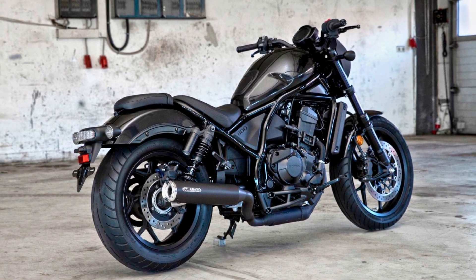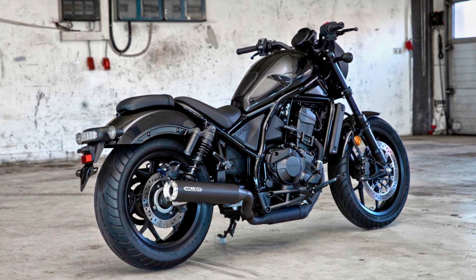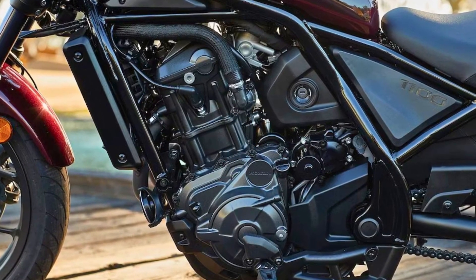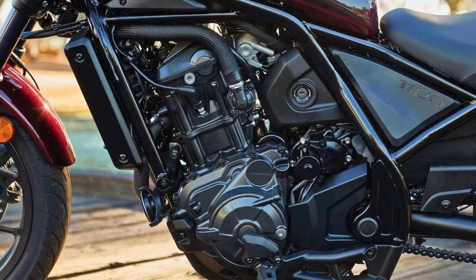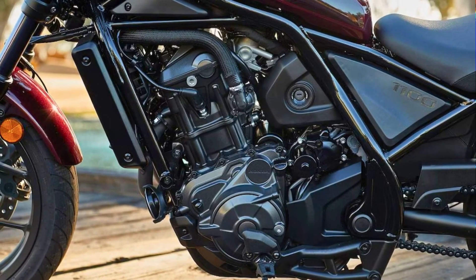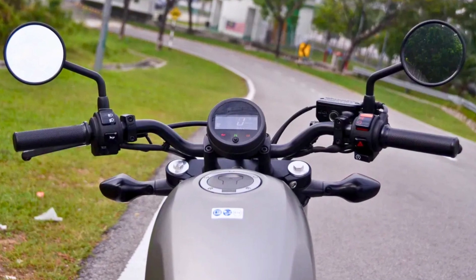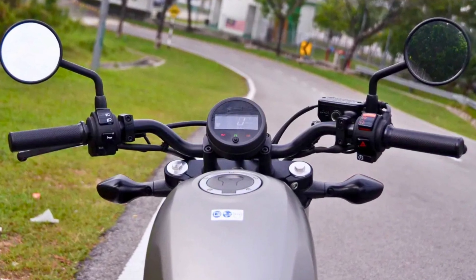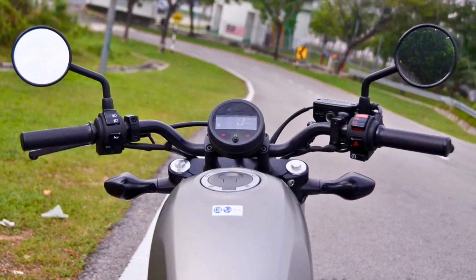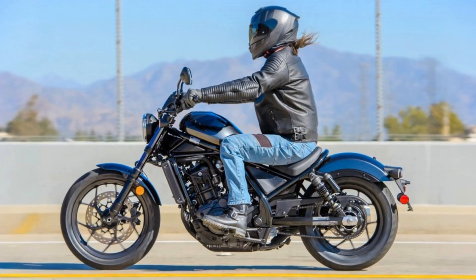One remarkable feature of the Rebel 1100 is the availability of an automatic dual-clutch transmission, a unique offering in the Rebel lineup which enhances both the thrill of spirited rides and the ease of pressure-free touring. What sets the Rebel 1100 apart, besides its performance, is its remarkably competitive price point, especially when considering Honda's renowned reputation for quality and reliability.